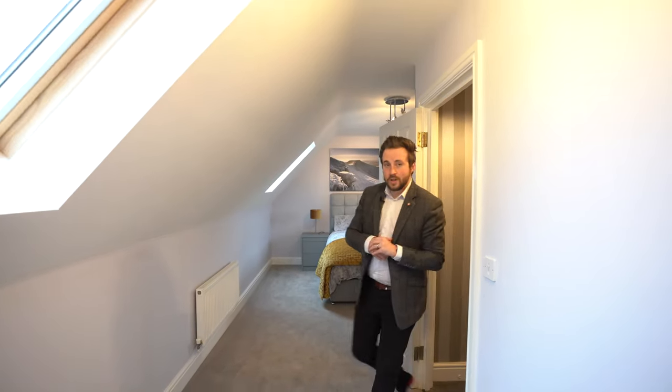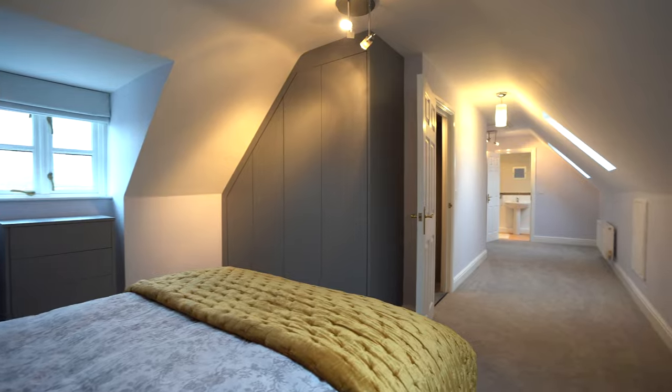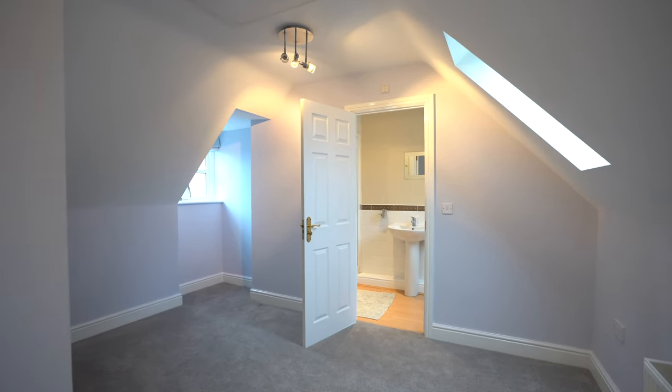And to the second floor, you've got this further bedroom, again affording bespoke fitted wardrobes and ensuite, with an ideal sitting area, making this a self-contained accommodation, perfect for adults or maybe teenagers.